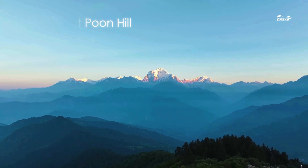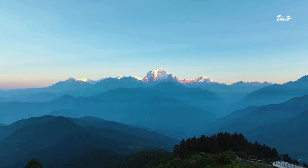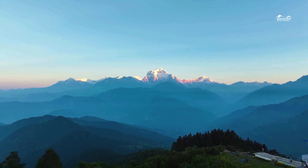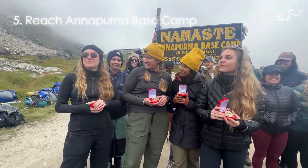Four: sunrise at Poon Hill. Catch the unforgettable sunrise at Poon Hill. The early morning hike is rewarded with a spectacular view as the first light of day illuminates the Annapurna and Dhaulagiri ranges.